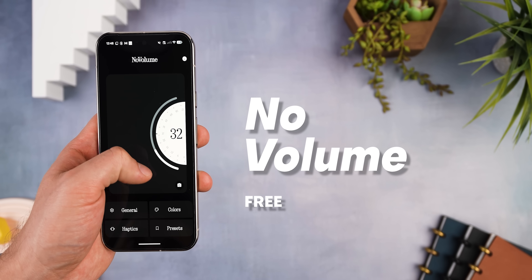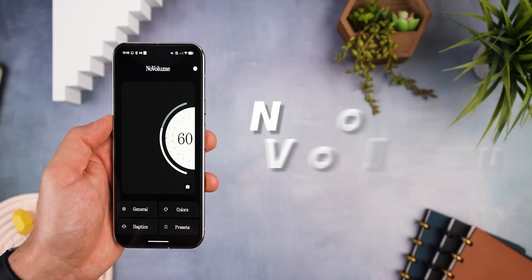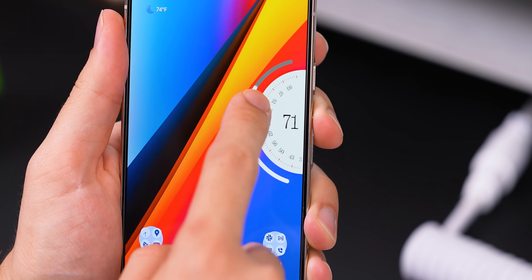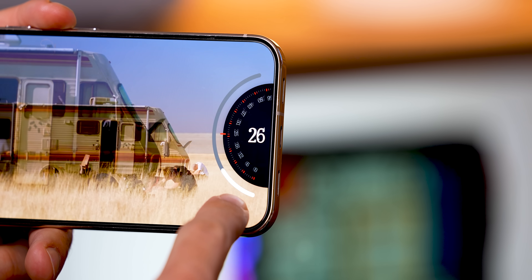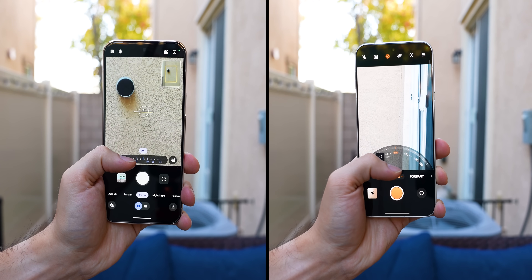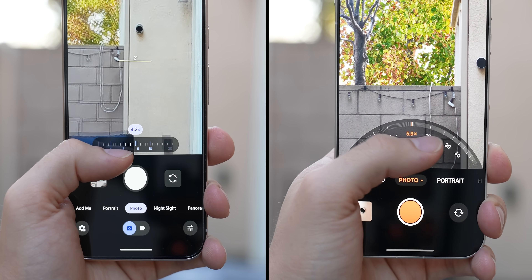First up, No Volume — an app that literally reinvents the volume bar and makes it a bit more useful. Instead of the usual bar slider, it gives you a really satisfying scroll wheel that just feels more natural when adjusting the volume, especially with one hand. It's super precise too — you can fine-tune it down to the exact percentage you'd like. It's kind of like how some camera apps switched from a zoom slider to a scroll wheel. It's just a little bit more ergonomic to use.